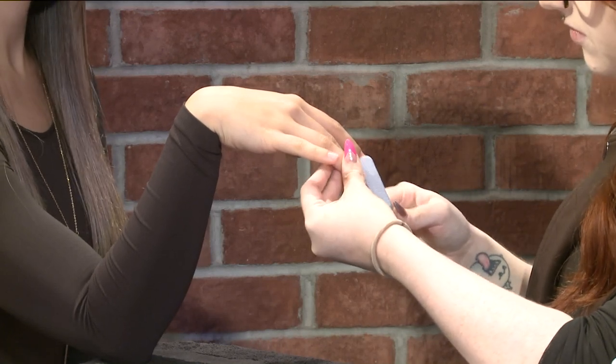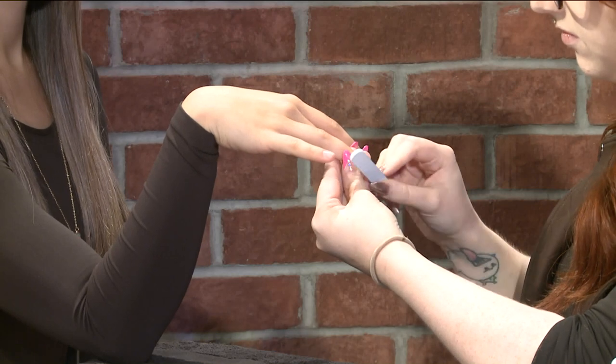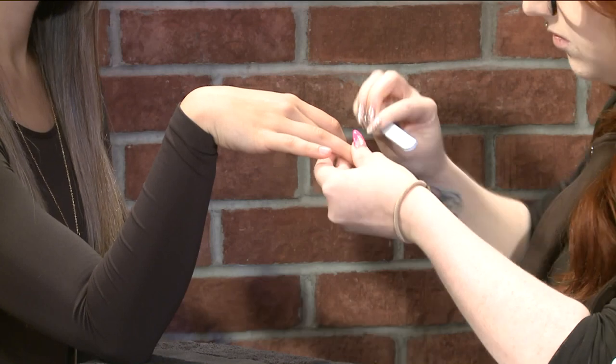All right, Randi, thank you so much. There's something new coming to St. Louis — they open tomorrow. We're talking about the Paint Nail Bar and their grand opening tomorrow. Whitney Cole is joining us to talk about why this is an experience unlike any other nail salon.